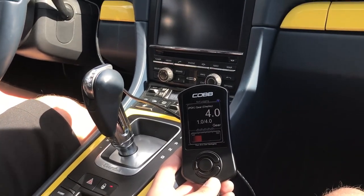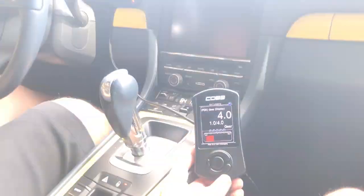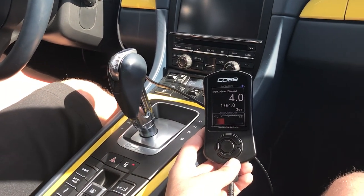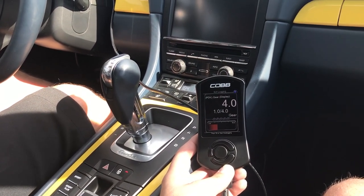Hey everybody, this is Marshall with Cobb. We're out here in our Porsche 991 911 Turbo PDK car working on some custom PDK features.